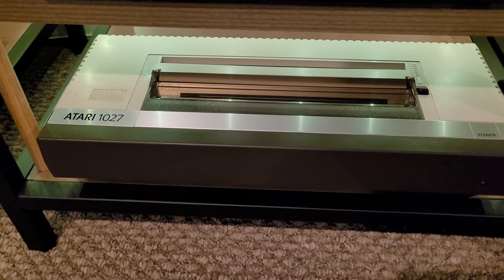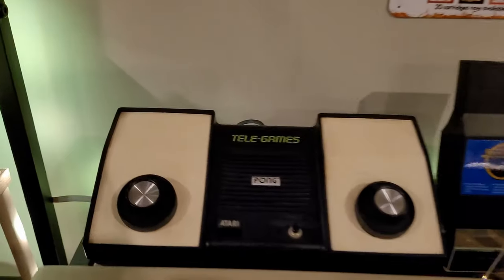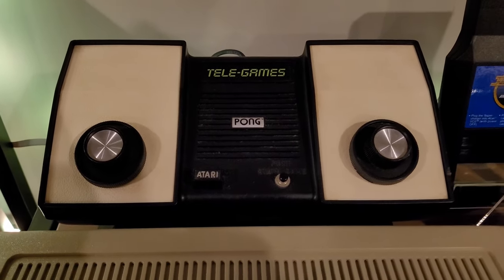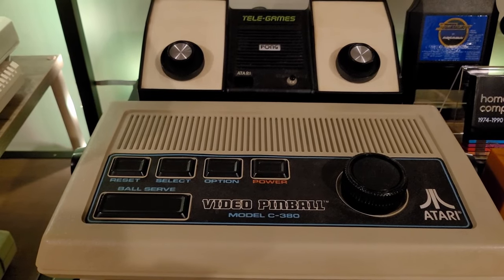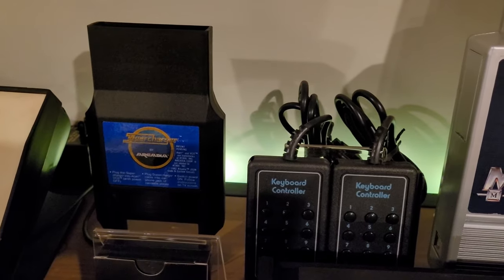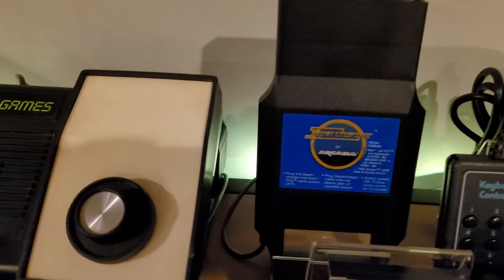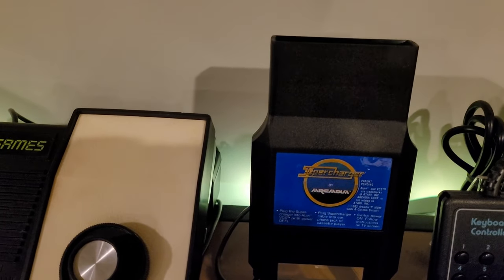Now we get to the gaming consoles section, starting at the top. There's the Atari Telegames Pong from 1975, and in front of that the Atari Video Pinball model C380 from 1977. In the back are a couple of keyboard controllers — the CX50 Atari controllers — and then there's a Supercharger by Arcadia from 1982, on which I've already put a video out.